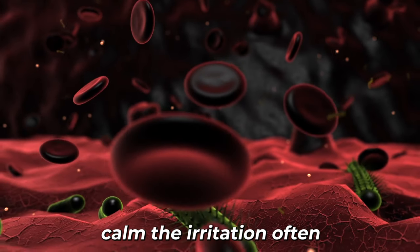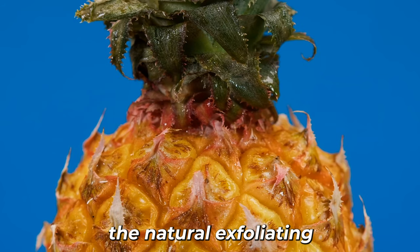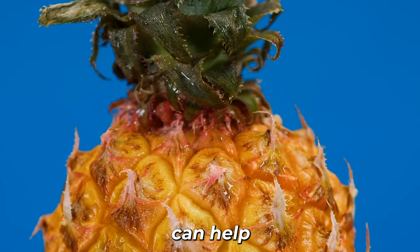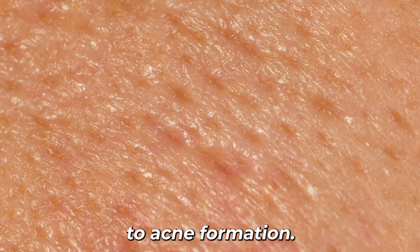Bromelain has been shown to have anti-inflammatory effects, which can help calm the irritation often seen in acne-prone skin. Additionally, the natural exfoliating action of bromelain can help prevent the buildup of dead skin cells that can contribute to acne formation.